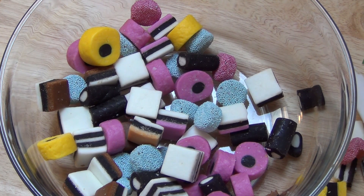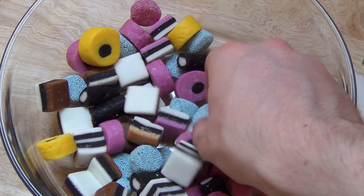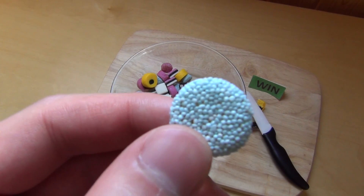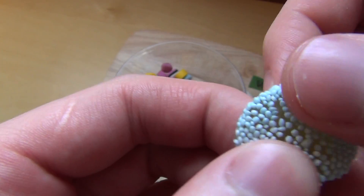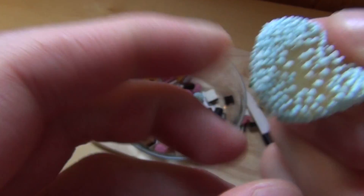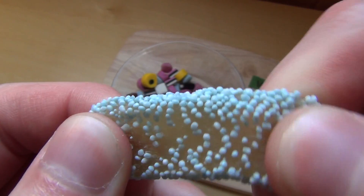Das ist mehr so ein Riedeln, das kommt dann echt davor. Und hier dieses Ding — das ist so eine Art Gummiteil mit Perlen. Und ja, es schmeckt eigenartigerweise auch nach Lakritz. Also ist Lakritz gar nicht schwarz?